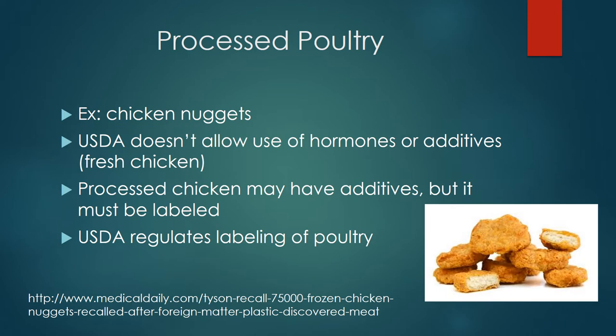A popular example would be chicken nuggets, which are either whole or composed of a paste of finely minced combination of chicken meat and skin. Although the USDA does not allow the use of hormones when raising chickens, they do allow antibiotics to prevent disease and increase feed efficiency. Additives might also be used in processed chicken, but it must be labeled and regulated by the USDA.